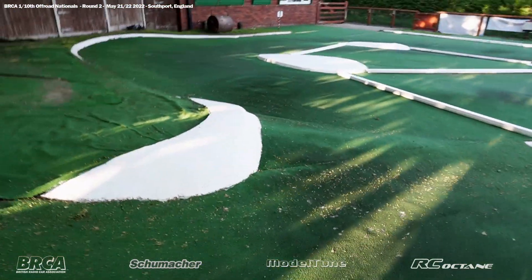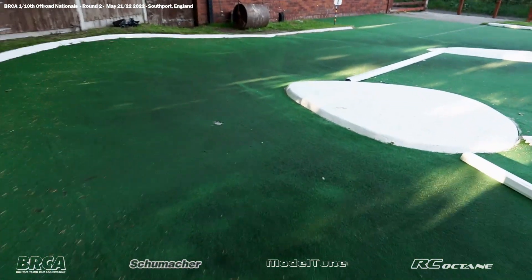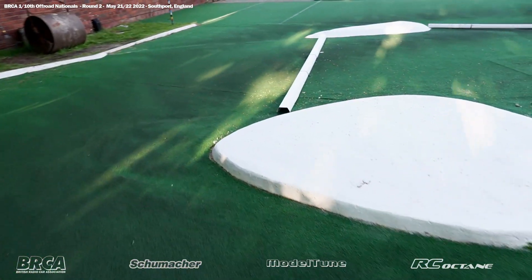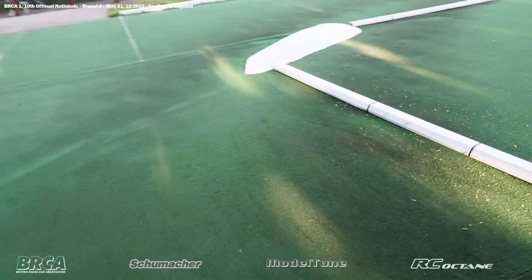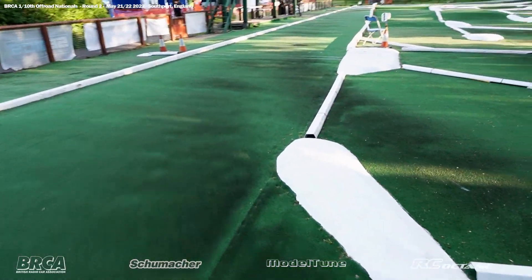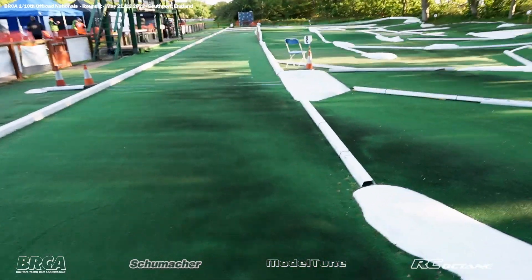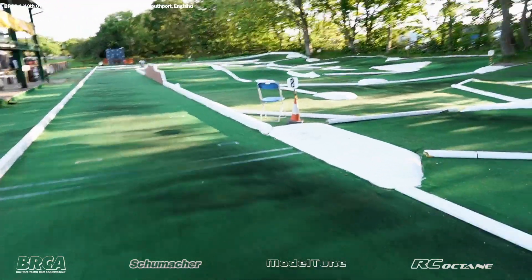Nice sprint off this tabletop - we're going to see some power and pace. People are getting on the power early on the downramp, trying to get it all stopped for this concrete curb, cutting across and back up the hill.